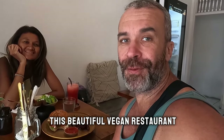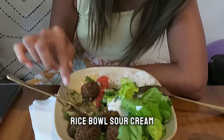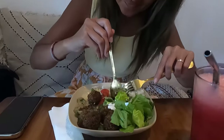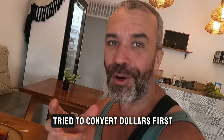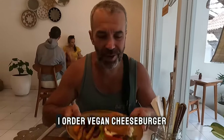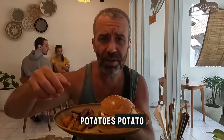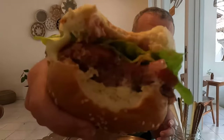We stopped for lunch at a beautiful vegan restaurant. We got chickpea falafel for 85,000 rupiah, which is around four dollars — or about 20 ringgit. And a vegan cheeseburger with beetroot, sweet potato fries and red bean, which was also pretty good.